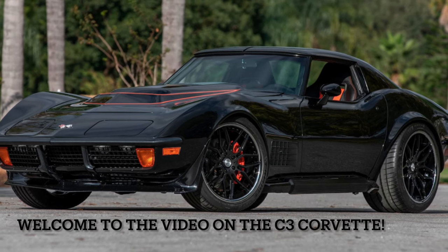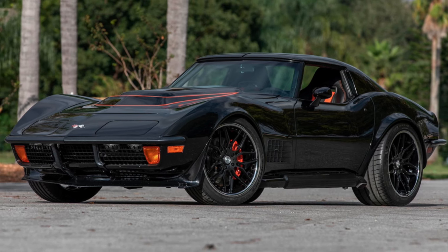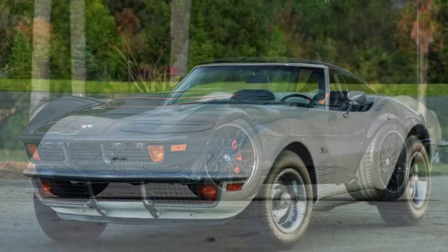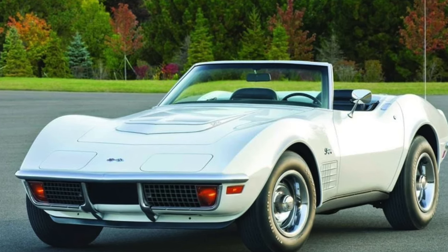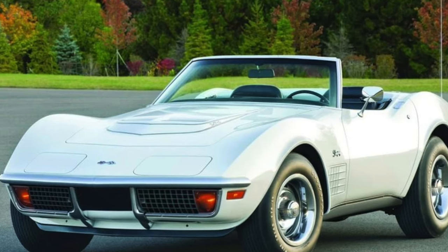Welcome to our video on the iconic C3 Corvette, a true American classic that has captivated car enthusiasts for over 50 years. From its sleek and stylish body design to its powerful engine and innovative features, the C3 Corvette remains a beloved symbol of American automotive excellence.